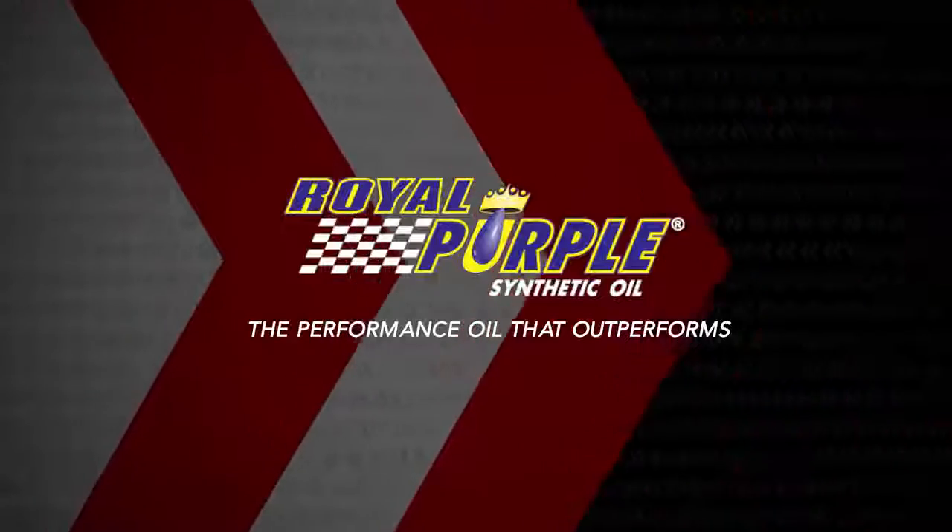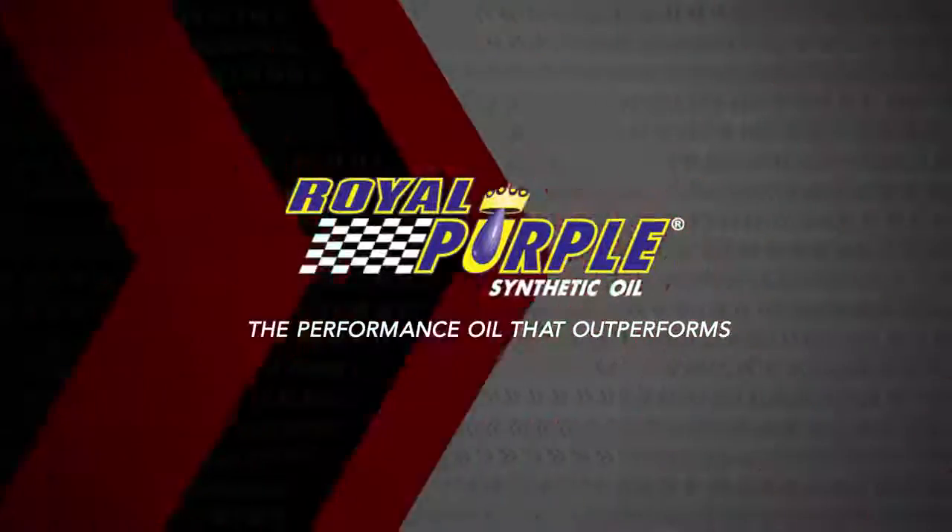Today's race day replay is brought to you by Royal Purple, the performance oil that outperforms.